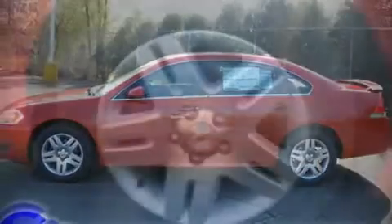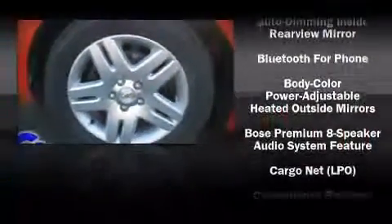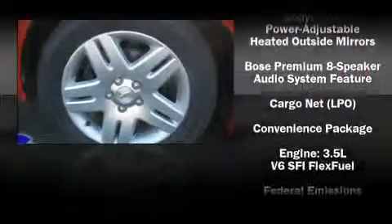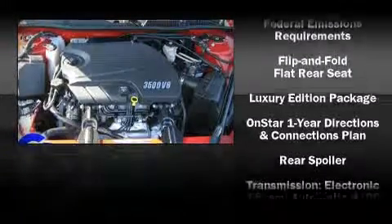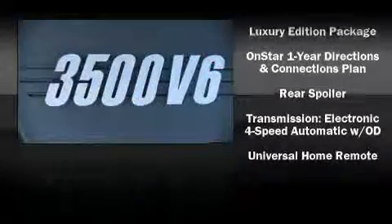Chevrolet ensures the safety and security of its passengers with equipment such as front side impact airbags, head curtain airbags, a panic alarm, and four-wheel disc brakes with ABS.